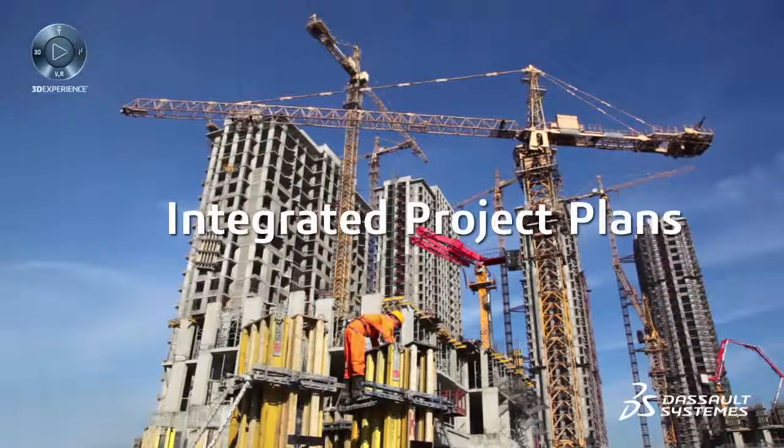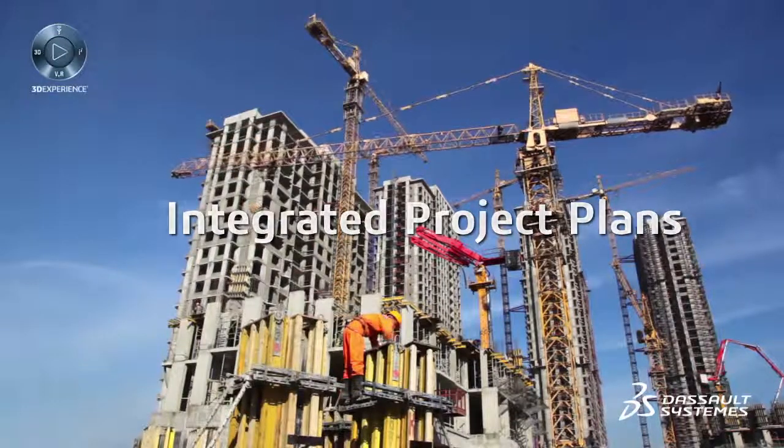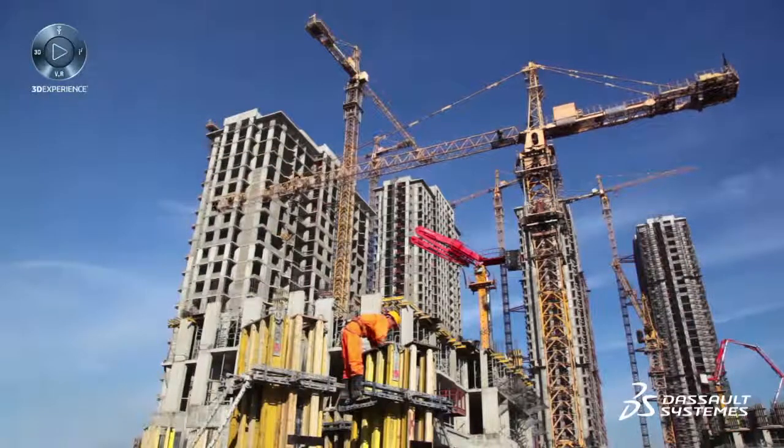Integrated Project Plans bring project-related documents, 3D representations, and drawings together in the same location, connecting all information in one place.